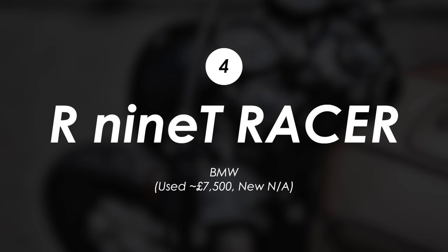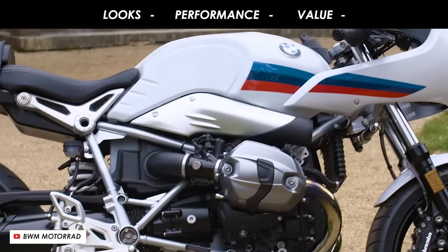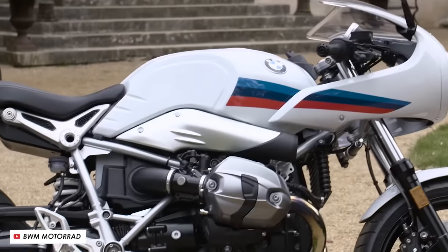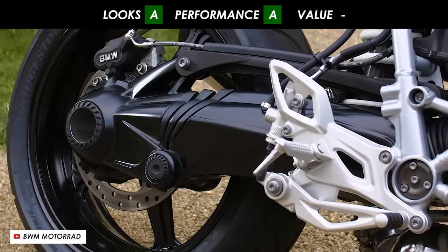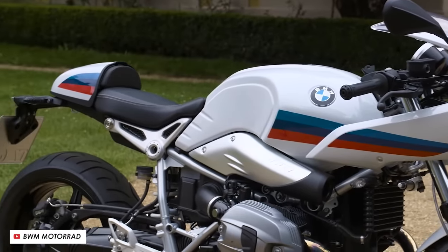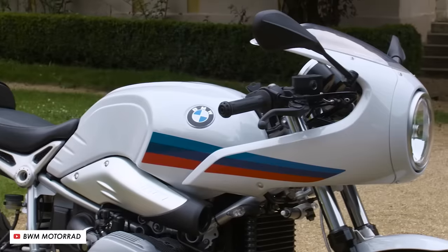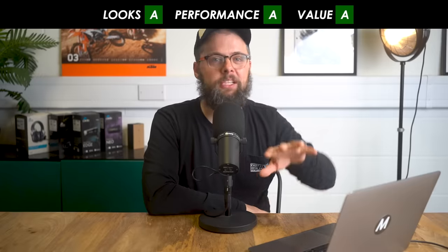Now here's a bit of a surprise for me — the BMW R9T Racer. Straight up a fantastic looking bike, so I have to give it an A. I just love the simple white paint with the splash of blue and red, and you've got the fairing, the clip-ons, the tail hump, the spokes. It's a beautiful modern interpretation of the cafe racer format. I'm also going to give it an A on performance — this is up over 100 horsepower, it can definitely mix it with the quicker bikes on this list, and they handle well too. The engine keeps its weight nice and low and all the hardware is decent stuff. The surprise is the price — it's been discontinued but used you can get them for about seven and a half grand or so, still with only about 5,000 miles on the clock. So that's another A for the BMW — full marks.